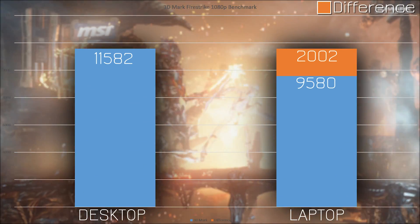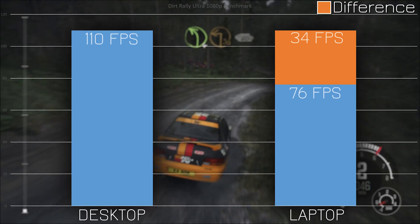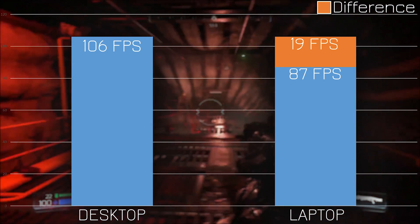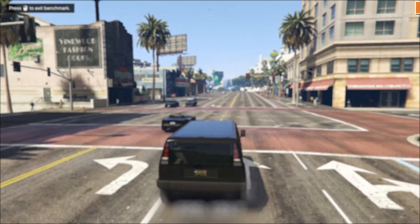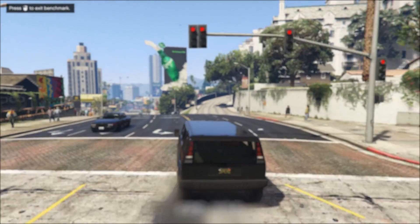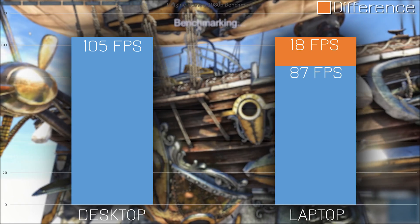Looking at the performance differences — there's nearly a 2,000 point difference in 3DMark, which is pretty big. In Dirt Rally there's a massive difference of 34 FPS, going from 110 on the desktop down to 76 on the laptop. In Doom it's a 19 FPS difference from 106 to 87. GTA 5 has the closest margin — just 6 FPS from 121 to 115. In Unigine Heaven there's an 18 FPS drop from 105 to 87. A pretty sizable difference, more than I expected — it seems many games are still quite reliant on a faster CPU.